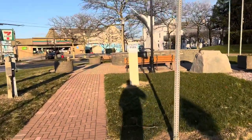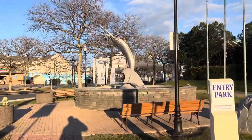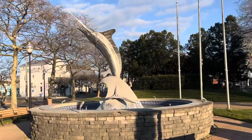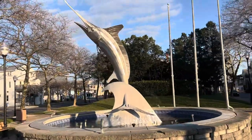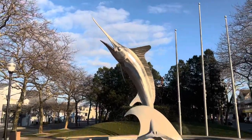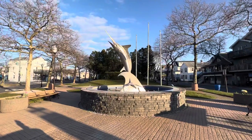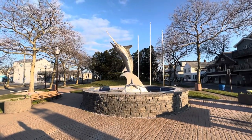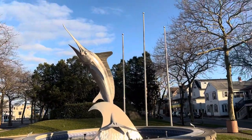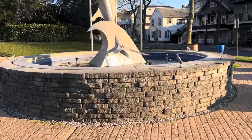Hello YouTube land. Every time I try to film this thing with a car I get some jerk that beeps his horn or yells, or I get a tractor trailer that pulls in front of me. Anyway, this is the Marlin at the entrance of Ocean City and I think it looks pretty cool — it's a fountain actually, check it out.